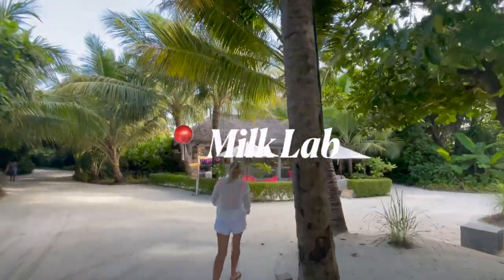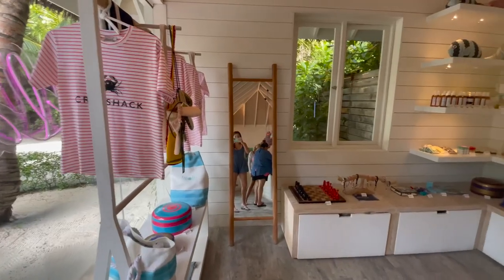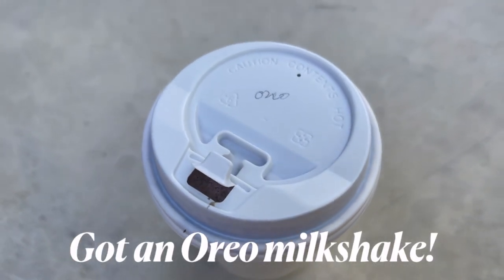Made it to the Milk Lab. We are on the sunset side, which is my parents' villa, and I'm going to show you guys the sunset view right now.